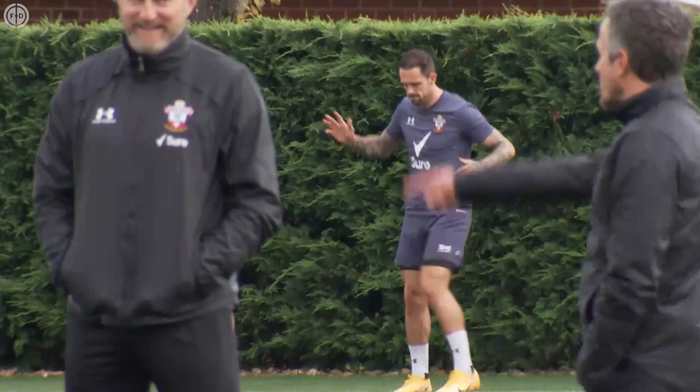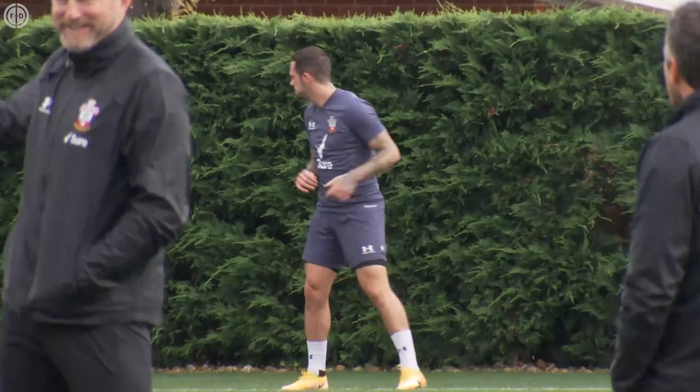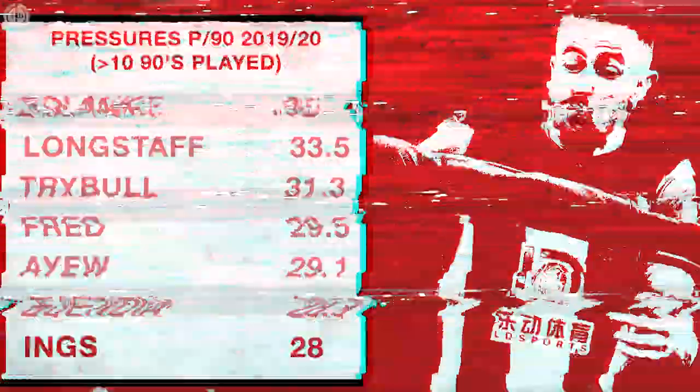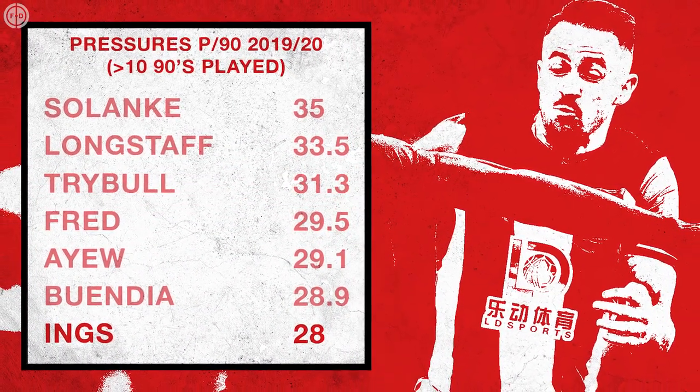Finishing as the second highest scorer in the Premier League on a goal-shy Southampton meant Ings was responsible for 47% of his club's total attacking output, but he also led the press from the front, with just 6 players across the whole of the league topping his 28 pressures per 90 minutes.